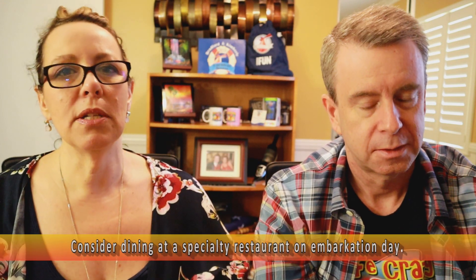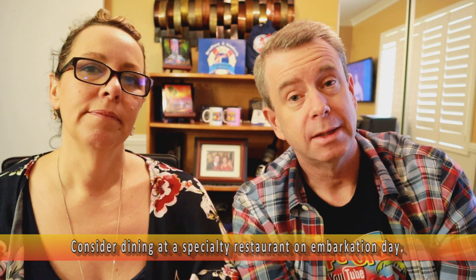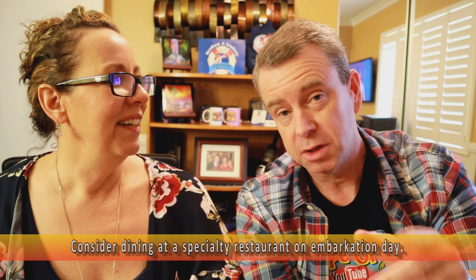Tip number 21: consider dining in a specialty restaurant on embarkation day. And like I said at the very beginning of the video — do you want to know how to get a free bottle of wine on your first day of the cruise? That's how you do it. On some cruise lines — I don't want to say all, but Carnival for sure — if you dine in their specialty restaurant on night one, they give you a free bottle of white or red wine.